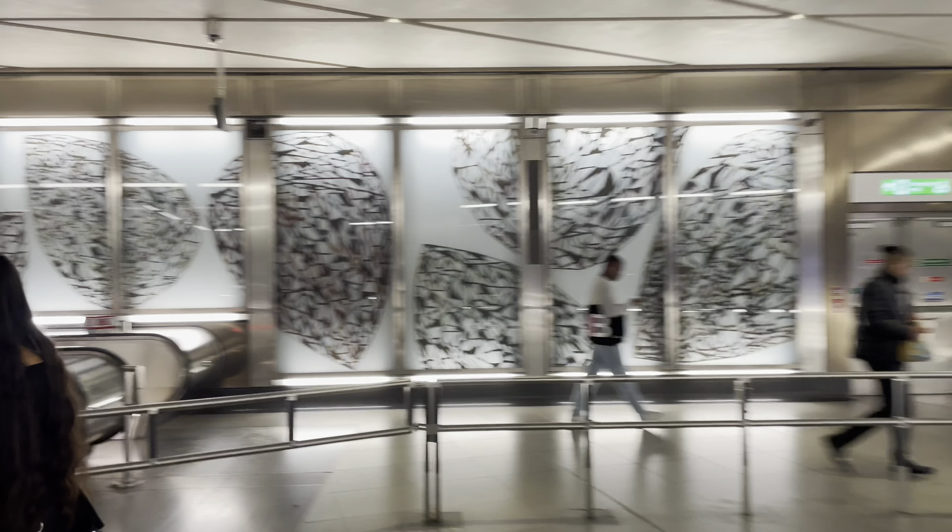Next station is Stratford. Stratford! Time to go back to the Apple Store in Westfield. Apple Store. Victory — for the Elizabeth Line.